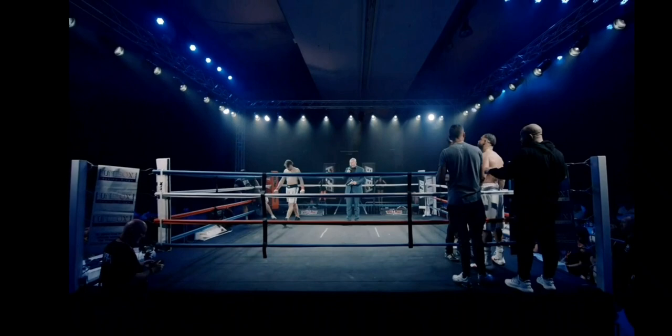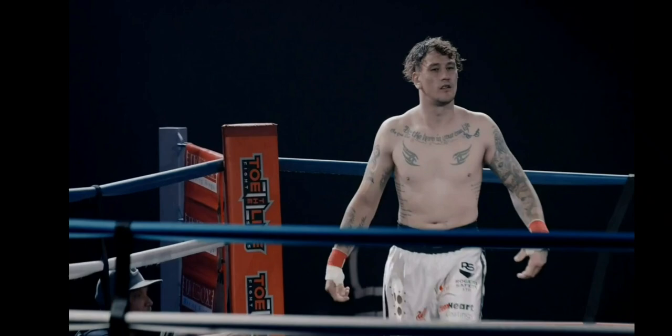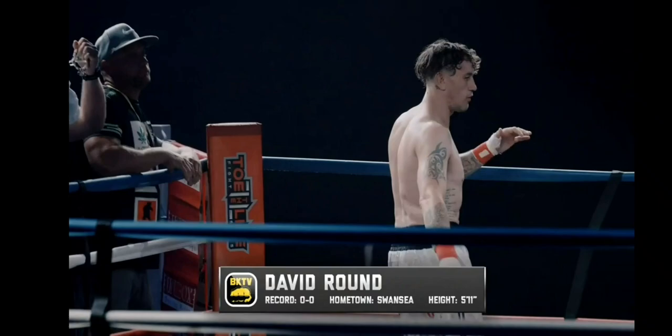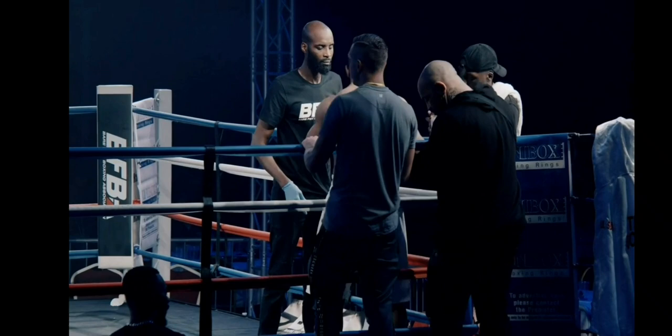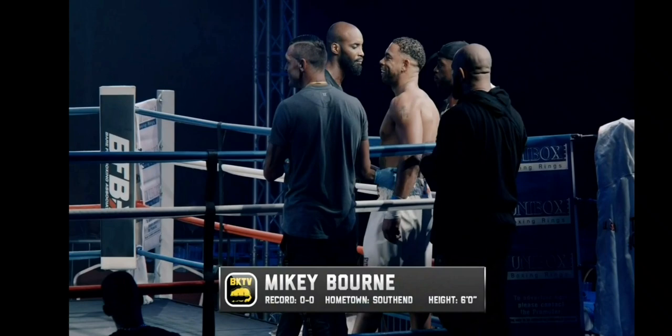Let me introduce your fighter in the red corner. This fighter is 34 years old, he weighed in at 90 kilograms. He is making his BKB debut, fighting out of Pagan MMA from Swansea. And now welcome his opponent in the blue corner - this fighter is 36 years old, he weighed in at 91.9 kilograms.